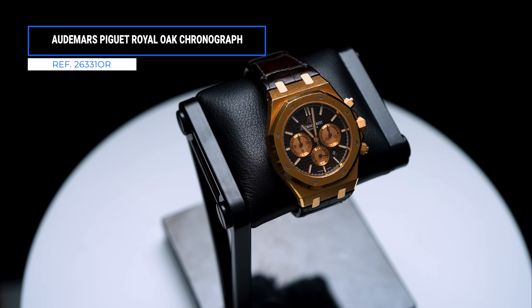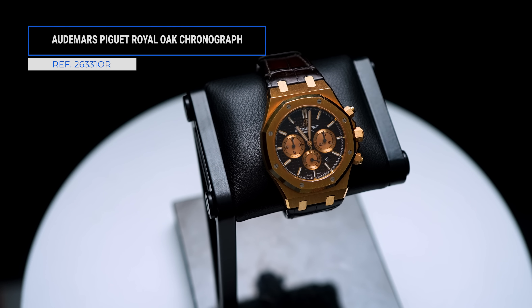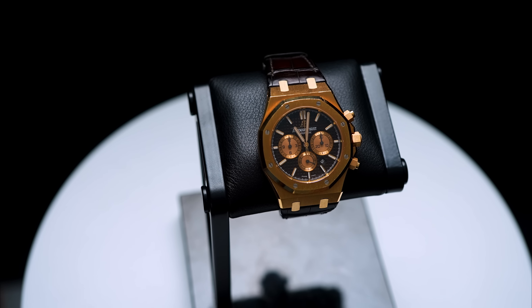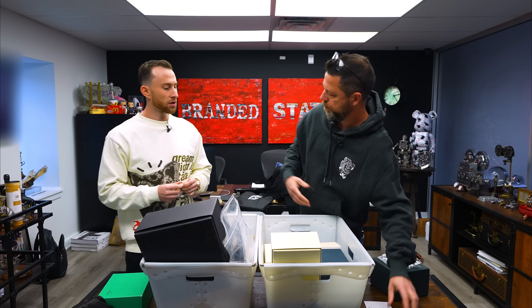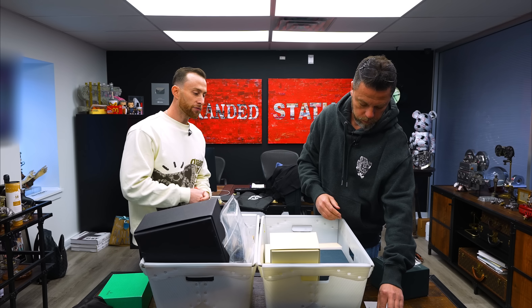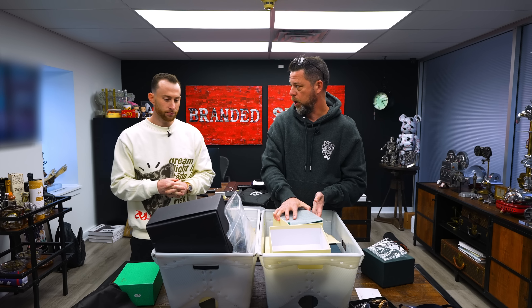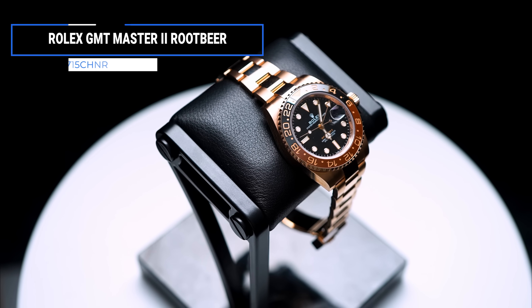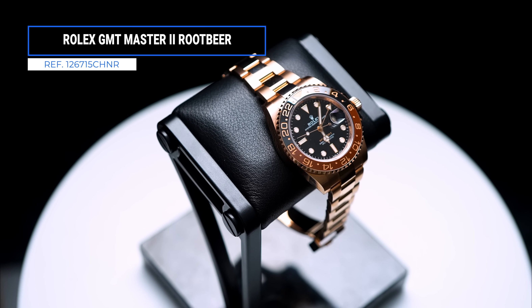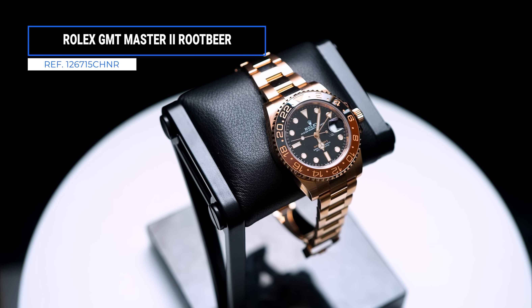Speaking of older chronos, how about the rose gold version? This is the successor — reference 26330, brown on strap. Great watch to dress up, great watch to wear casually. In terms of numbers, these were trading upwards of $90,000; today they can be had in the mid-to-high fifties in panning condition.